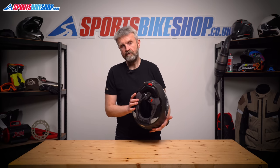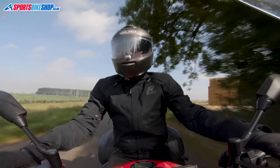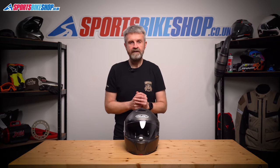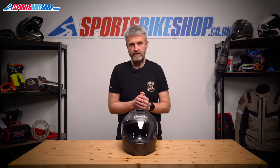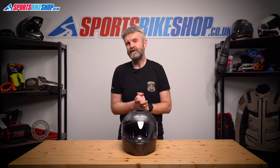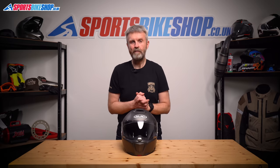Many customer reviewers praise the HJC RPHA 90S for its noise levels. The strap fastener is a micrometric buckle, like virtually every other flip front helmet. It's set up for HJC's smart intercoms, but there's nothing to stop a universal system going on this helmet if you prefer. It's dual homologated so it's legal to ride with it flipped up, and there's also a carbon shell version if you're happy to spend around an extra 80 pounds for a weight saving and slightly flashier appearance.